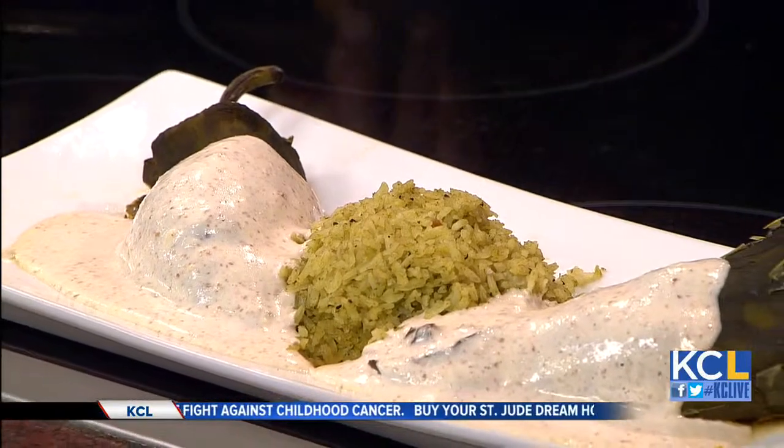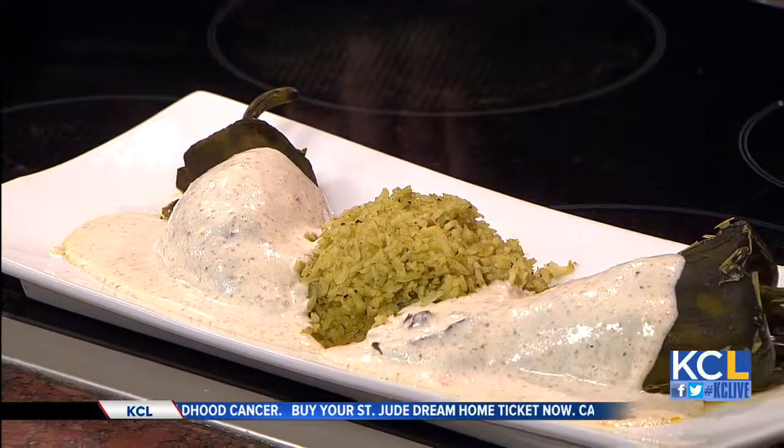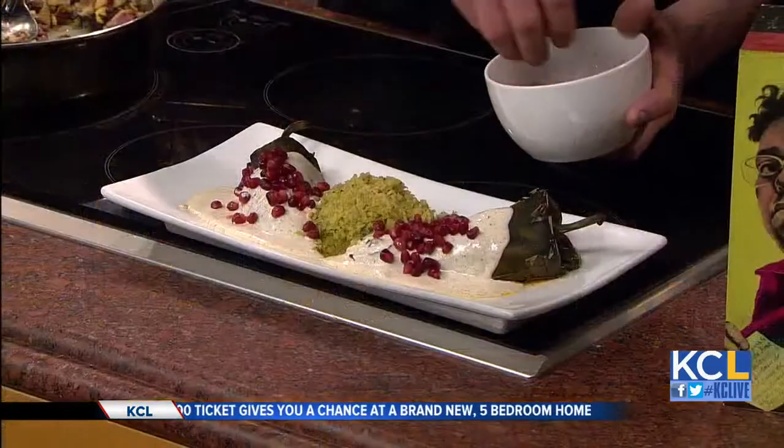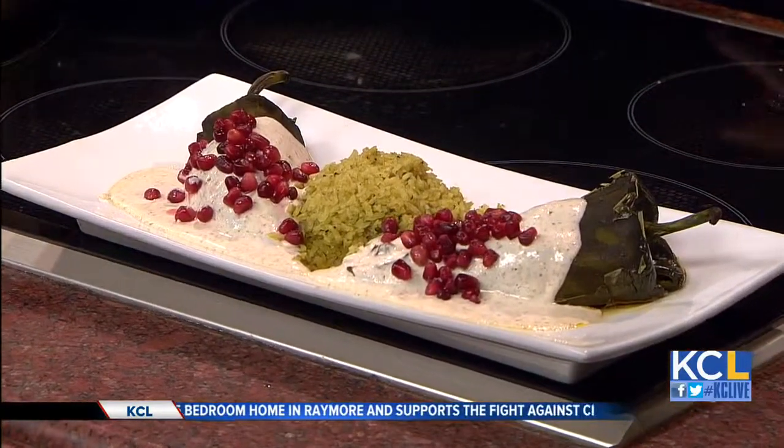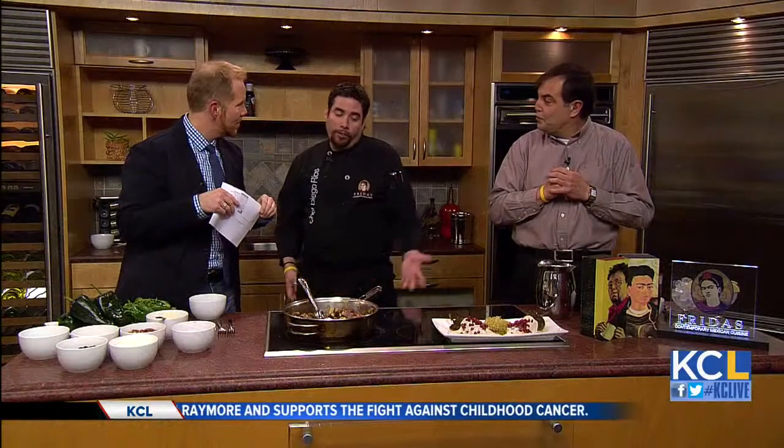The only challenge is that pomegranates are seasonal, so you can't get them all year long. But the principal idea of this dish was to create something that would be Mexico's presentation card all over the world. It's very pretty, and it's one of the most popular and emblematic dishes in Mexico.